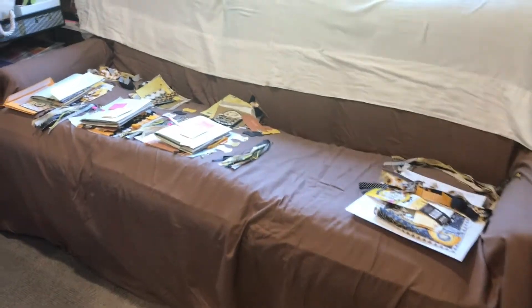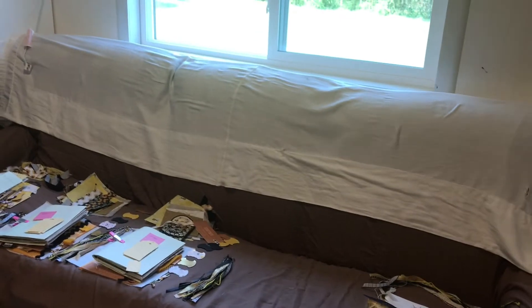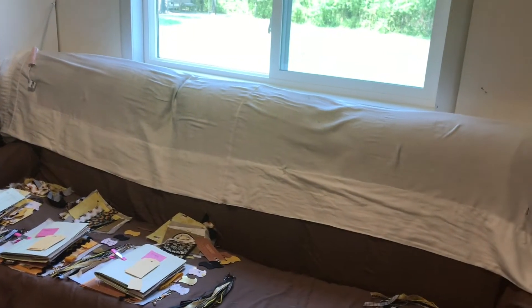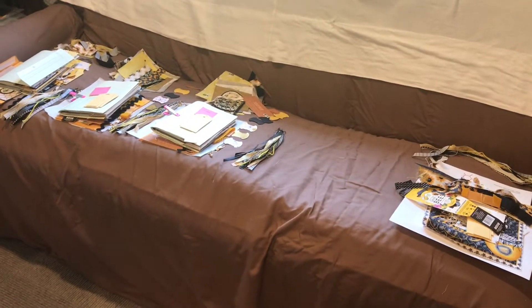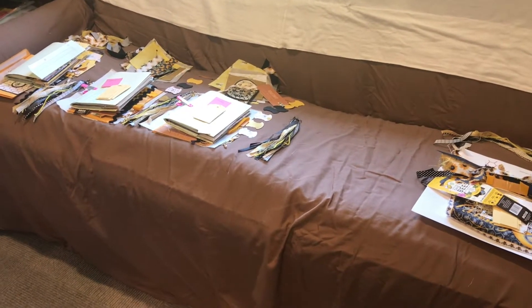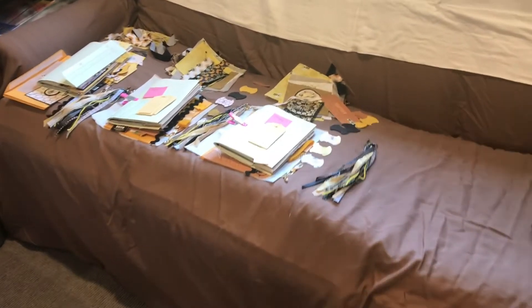Hi everyone, welcome to Kelly's Creative Dream Studios. I know I said there wasn't going to be a video today, but I decided I wanted to do a pop-up video - just a real quick one, longer than a short but smaller than our traditional videos. But first, let's take a walk over to the couch.